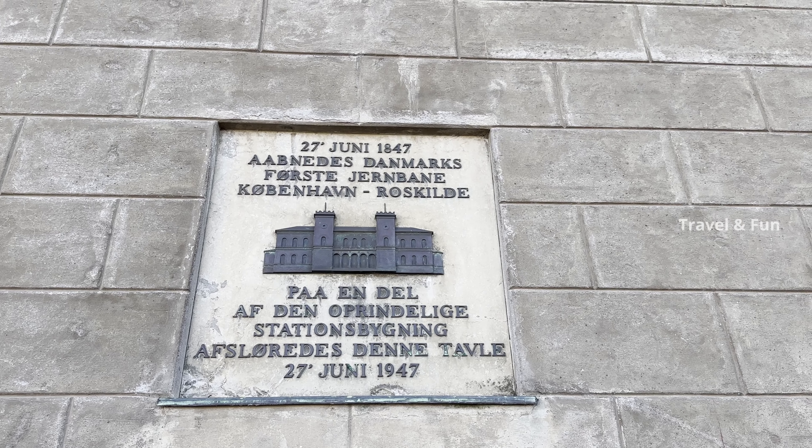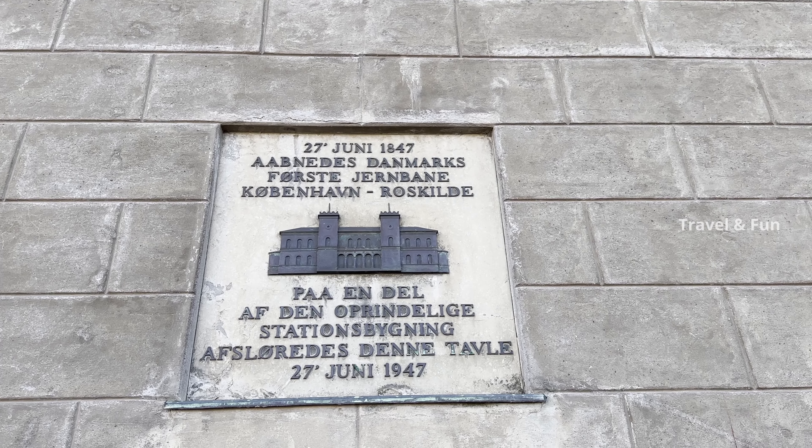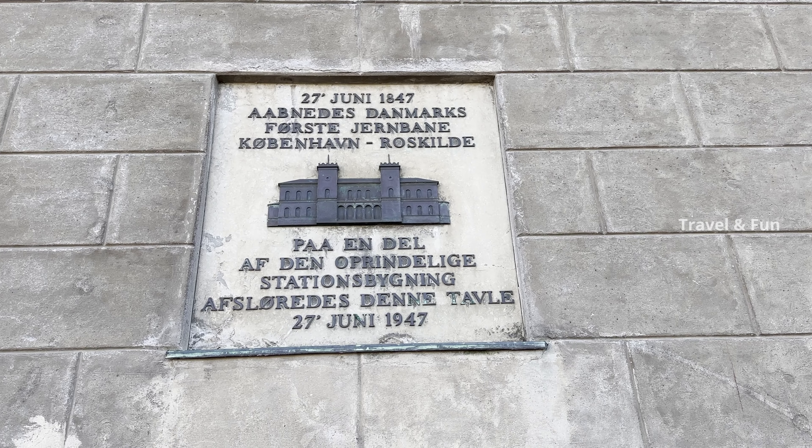This plate here states that Denmark's first railway line ran between Copenhagen and Roskilde on the 27th of June 1847, and this plate is from the old station building.